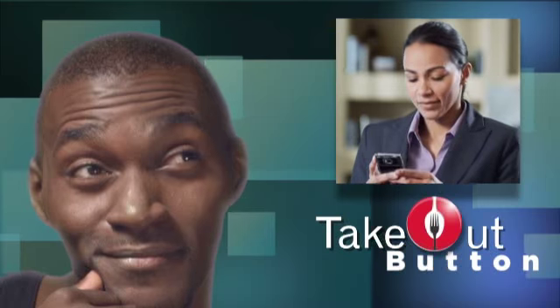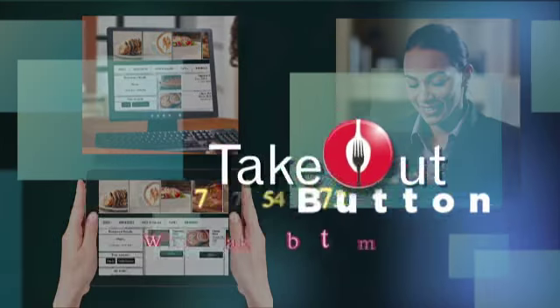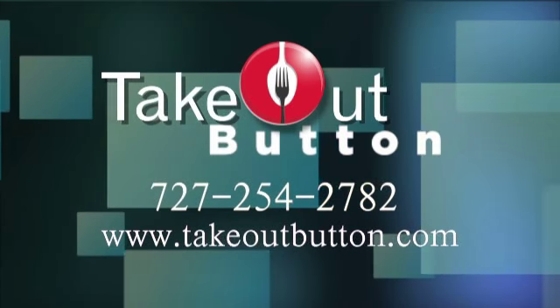Don't miss out on all those frustrated and hungry customers who could be ordering from you. Now you can offer the convenience that customers have grown to expect. Affordable online ordering with Takeout Button. Call us today or contact us online for a free, no obligation consultation.